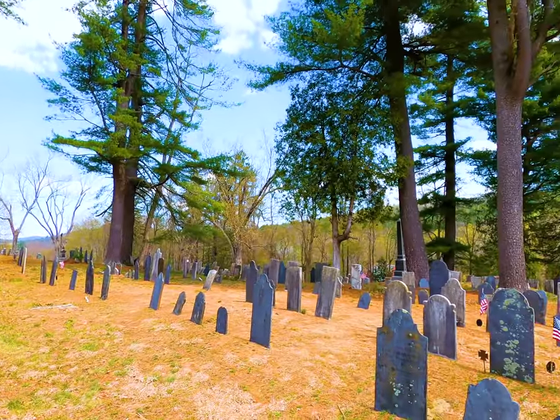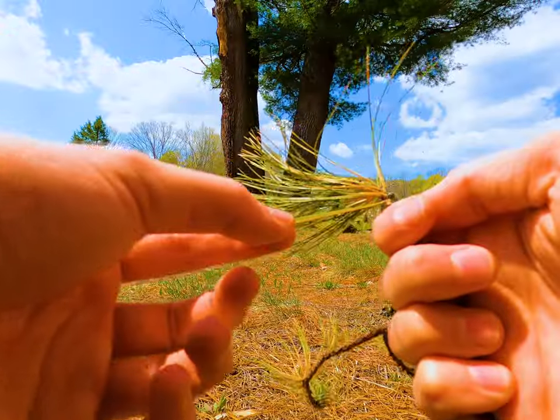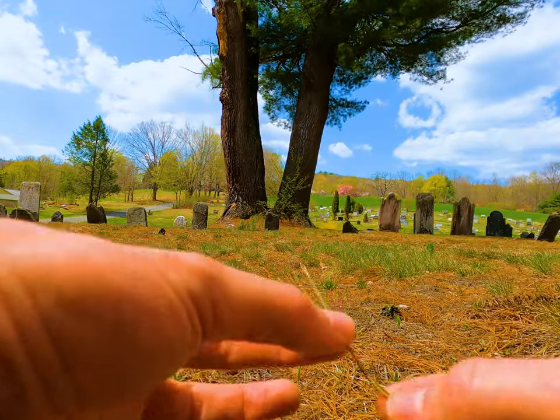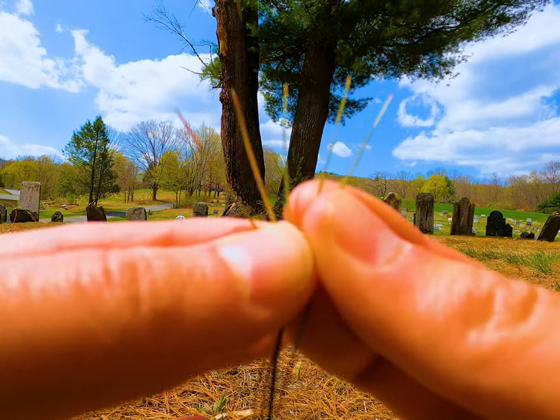I definitely can't get close to any of the needles, but if I could you'd see some nice long feathery needles in clusters of five. You can use that fact to help you identify the tree — the word 'white' has five letters in it, and the eastern white pine needles grow in clusters of five. Easy.